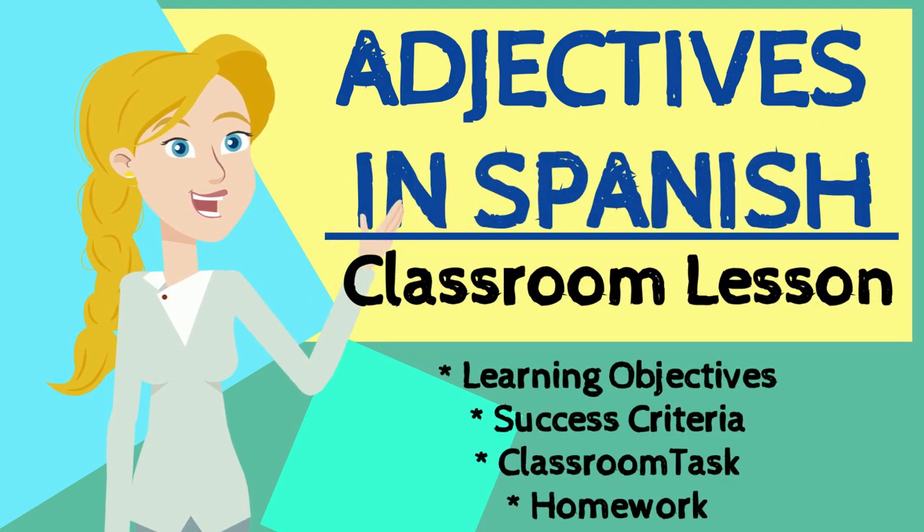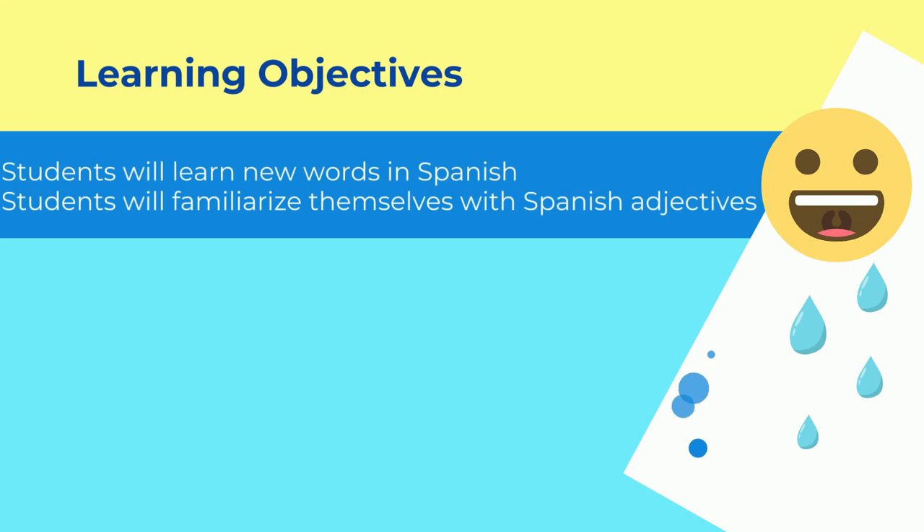If you're a teacher and you are looking for a lesson plan, here are the learning objectives. Students will learn new words in Spanish. Students will familiarize themselves with Spanish adjectives. Make sure you go through this.